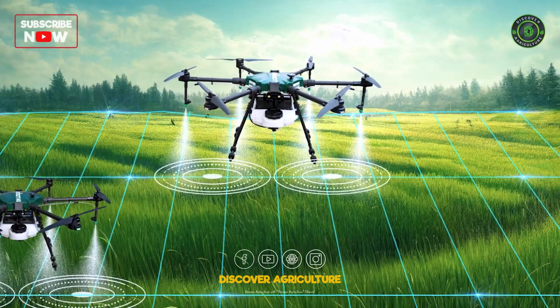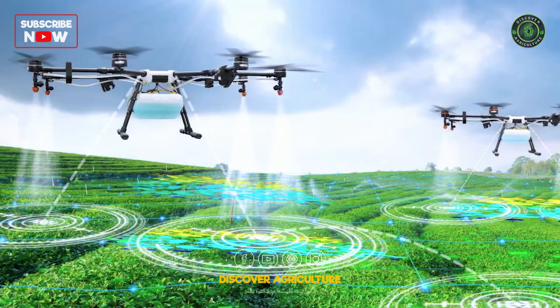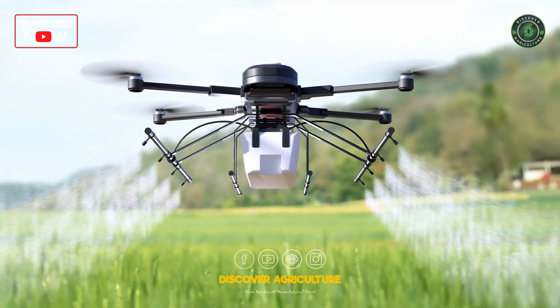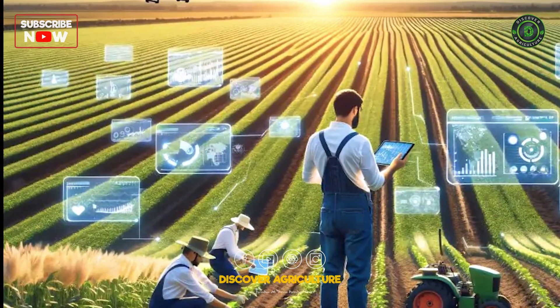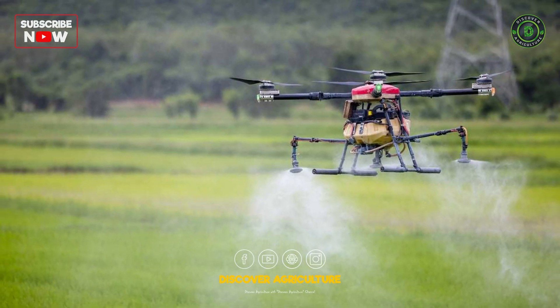Next up, we have drones. Equipped with high-resolution cameras and sensors, drones monitor crop health, manage irrigation, and even apply pesticides. They provide farmers with real-time data, helping them make informed decisions and boost yields.